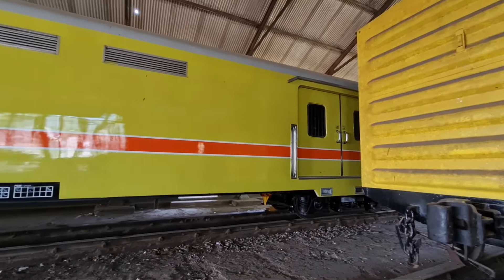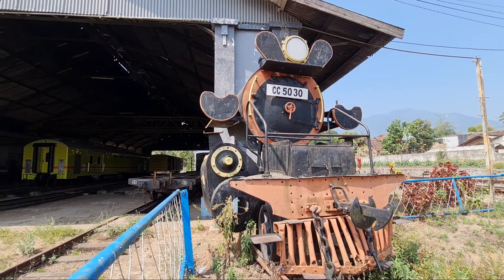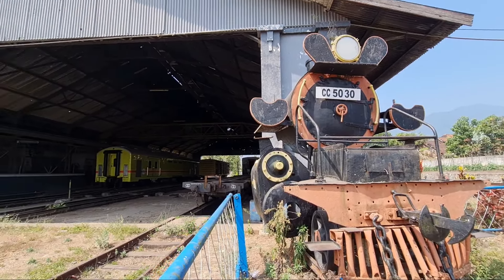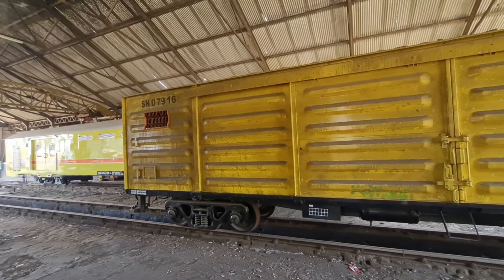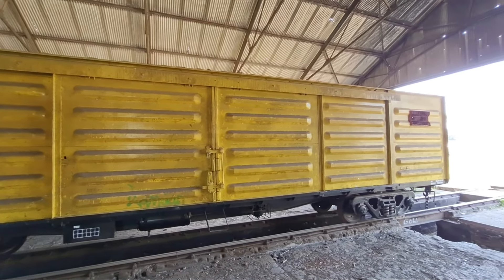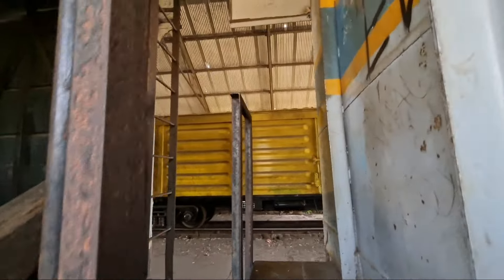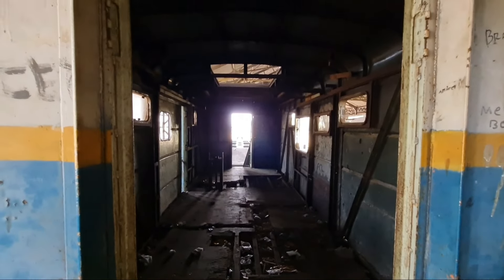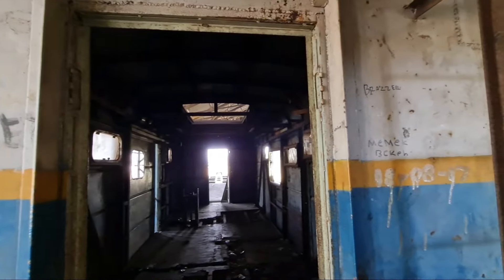Itulah depo lokomotif Cibatu yang sekarang masih terawat dan berdiri kokoh. Bahkan di depan depo lokomotif Cibatu terdapat miniatur dari kereta si Thomas atau kereta api si Gombar — legenda Cibatu Garut. Depo lokomotif Cibatu ini memiliki sejarah yang harus kita ketahui sebagai pecinta kereta api, khususnya bagi seluruh pengguna jasa kereta api. Sayang sekali depo lokomotif Cibatu banyak coretan dari tangan-tangan jahil. Saya harap semuanya bisa menjaga heritage dan keaslian bangunan tanpa merusak.